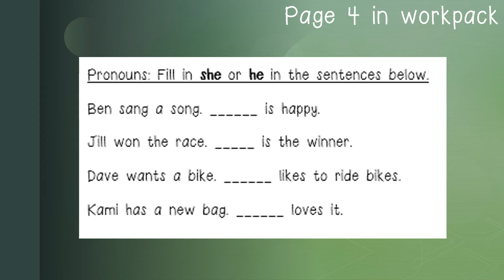On page 4 in the workpack, you have a pronouns activity. You have to fill in the word 'she' or 'he' in the sentences below. You have to read the sentences and find out if it is a boy or a girl. If it's a girl, you will be using the word 'she'; if it is a boy, you will be using the word 'he'. Let us read the sentences together: Ben sang a song. ___ is happy. Jill won the race. ___ is the winner. Dave wants a bike. ___ likes to ride bikes. Cammie has a new bag. ___ loves it.